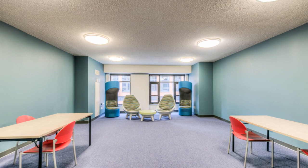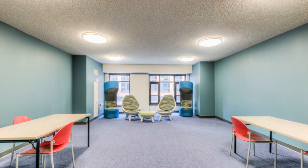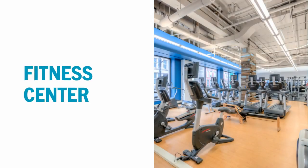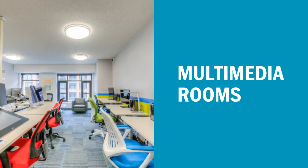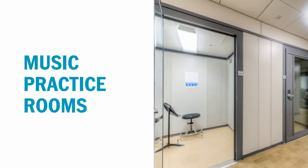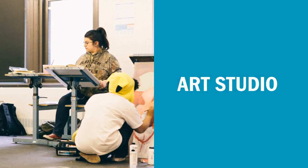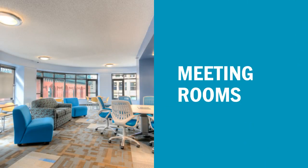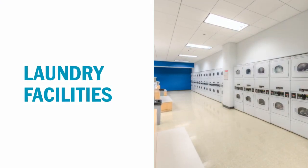Every floor of the University Center has a student lounge with a kitchen as well as a study room. Additional amenities at the UC include a 20,000 square foot rooftop garden, a fitness center, multimedia rooms, music practice rooms, an art studio, a game room, meeting rooms, laundry facilities, and bicycle storage.